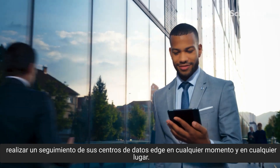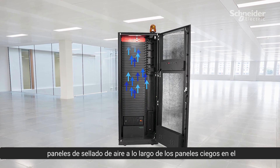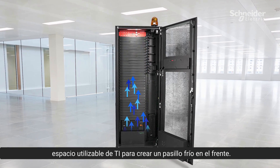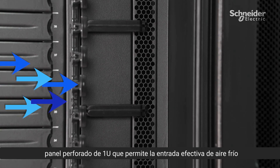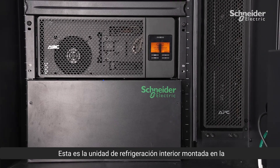Here you can see the MDC 43U mounting rails and the air sealing panels, along with the blanking panels on the IT usable space, to create a cold aisle in the front. You can also see the 1U perforated panel which allows effective cold air intake for side-breathing equipment.